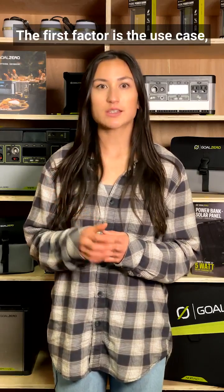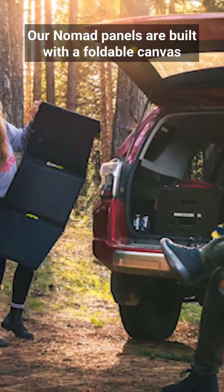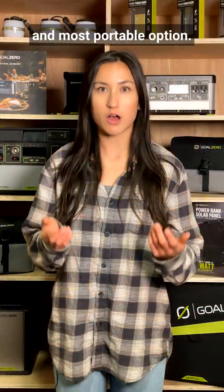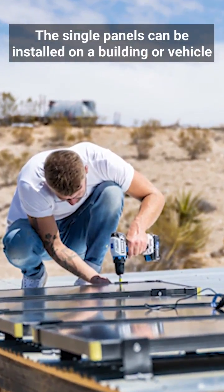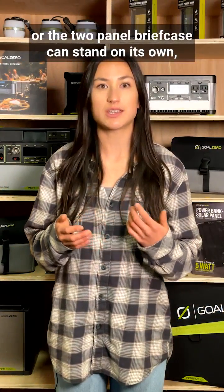The first factor is the use case — whether you're looking for a portable or mountable option. Our Nomad panels are built with a foldable canvas and laminate design that make them the lightest and most portable option. The Boulder line is more rugged and durable, made with aluminum and tempered glass. The single panels can be installed on a building or vehicle, or the two-panel briefcase can stand on its own using the built-in kickstand.